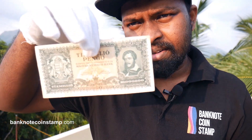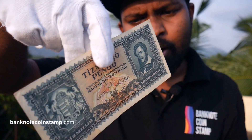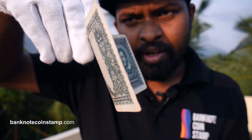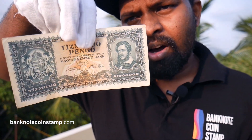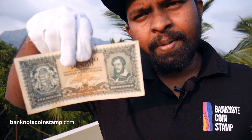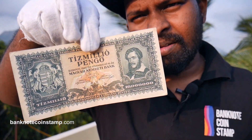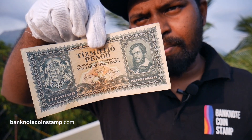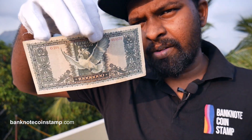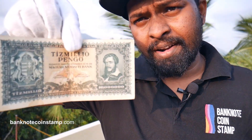We also have this beautiful banknote here of Hungary — it's also called the Pengo. You can see the banknote here. It's a very beautiful banknote, and people who are interested can already understand what is coming and be ready for the stock. Once it comes in, you can book it from the website banknotecoinstamp.com. It's a beautiful, aesthetic, very long banknote — this is called the Hungary Pengo.